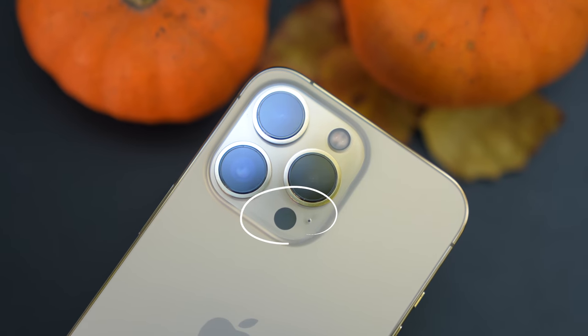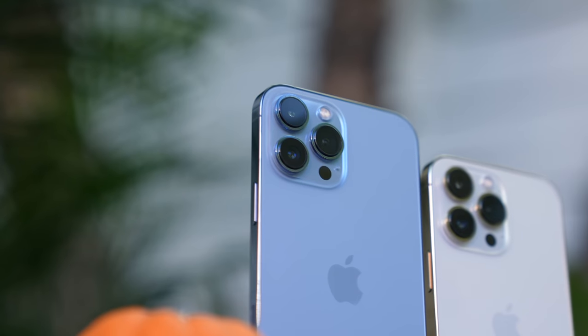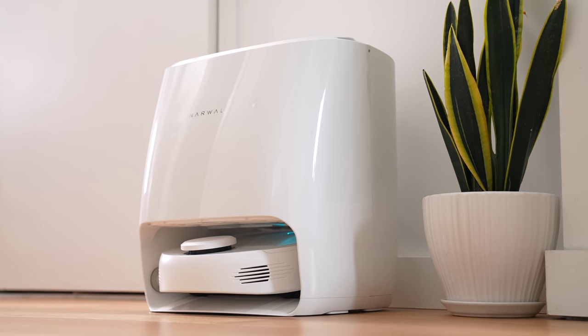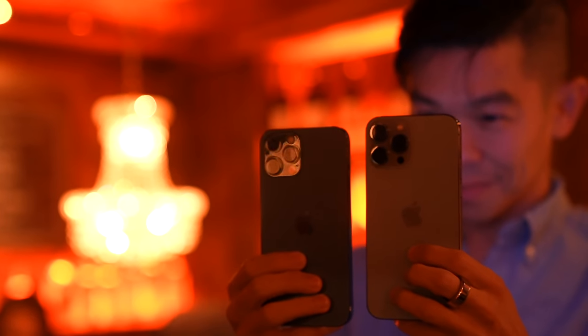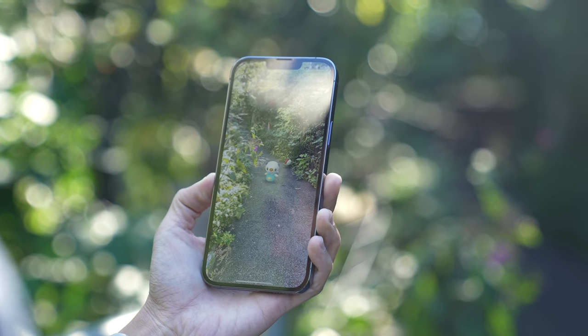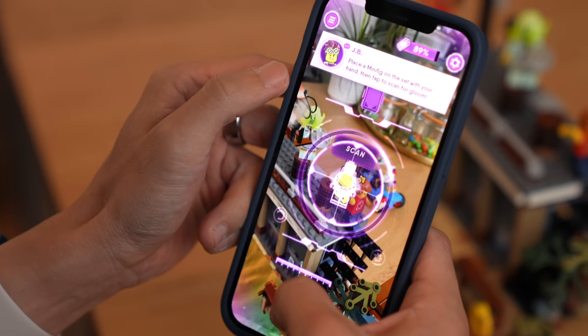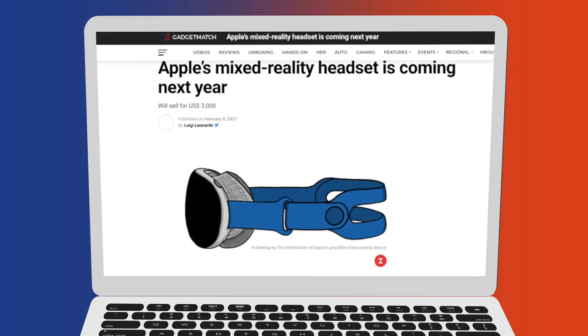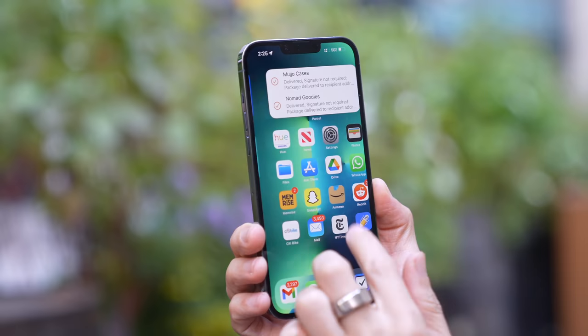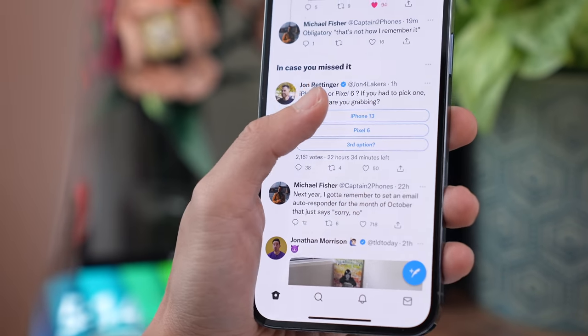That other dot on the camera bump is a LiDAR scanner, based on the same tech used in self-driving cars and automated robot vacuums. Right now it's there for better focusing in the dark and for improved performance in augmented reality apps — from Pokémon GO to LEGO Hidden Side. I recently saw it used in some new home gym equipment I can't tell you about yet, but I have a feeling there's more to it — something to do with a mixed reality headset that Apple is rumored to be working on.